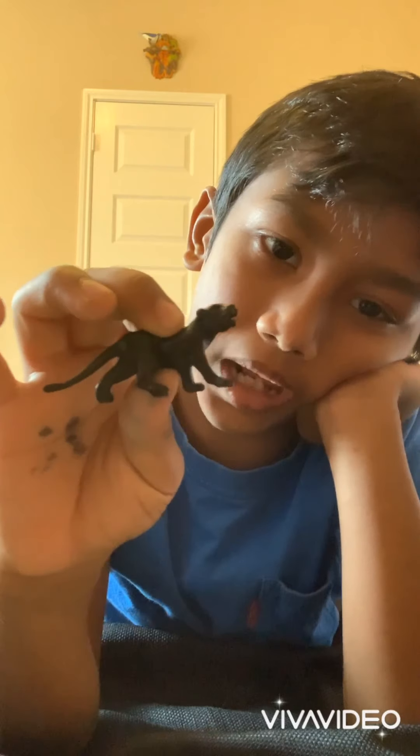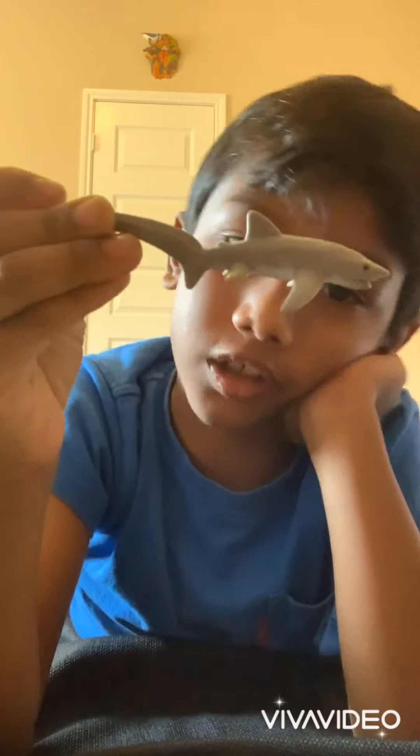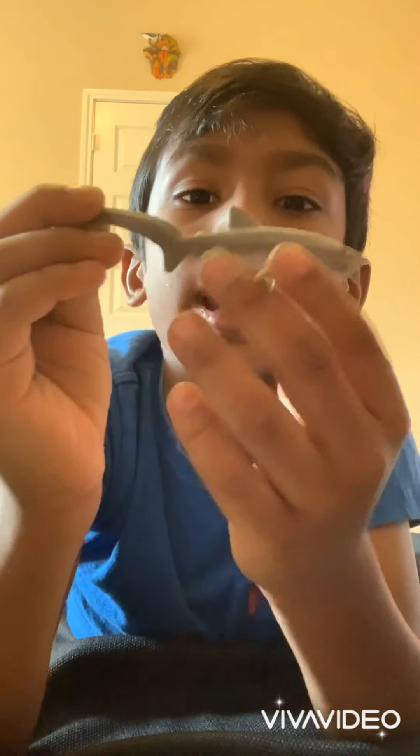Next, we're gonna get a panther — a black panther. Those are my favorite cats. And now, we'll get a duster shark. They have really big uptails.